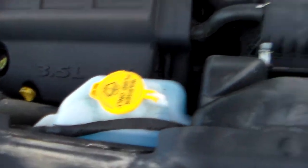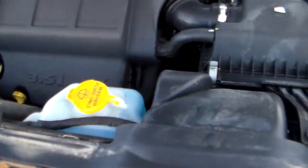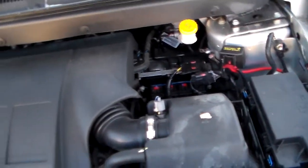Let me just pop the hood here. Got a 3.5 liter V6. All the main stuff is labeled in yellow — easy for you to pick out. We do the oil change, check all the fluids — everything looks good here.